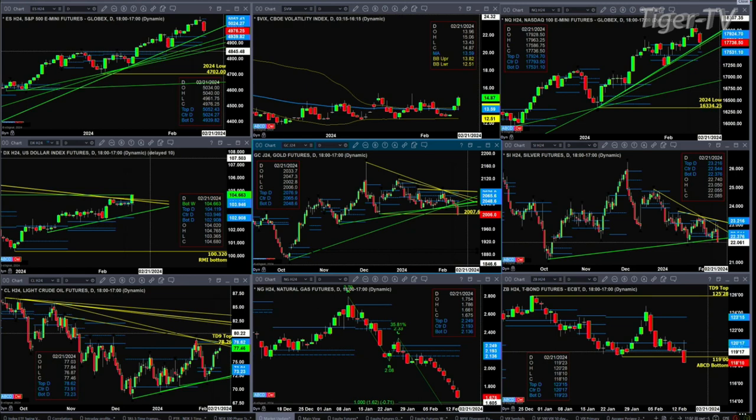Light sweet crude is about to run into resistance — both a descending trendline and its TD9 count top at the 78.26 level. Natural gas has a small A-to-B equal C-to-D to the downside with $1.62 as the price target. And the 30-year Treasury is right now taking out its prior swing low — a close below 119 would suggest even lower prices.